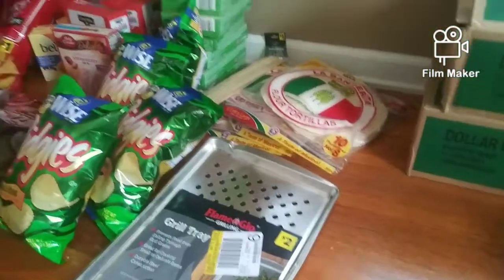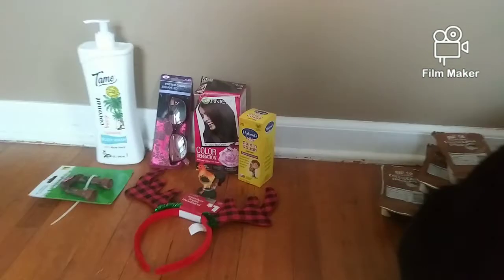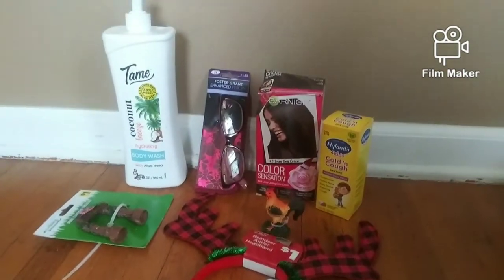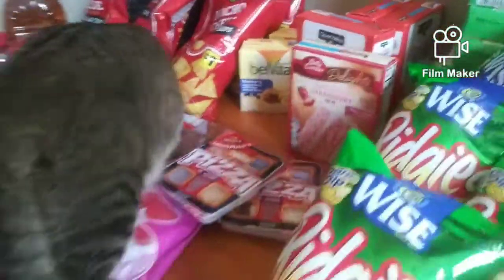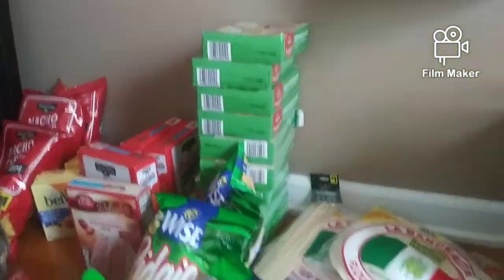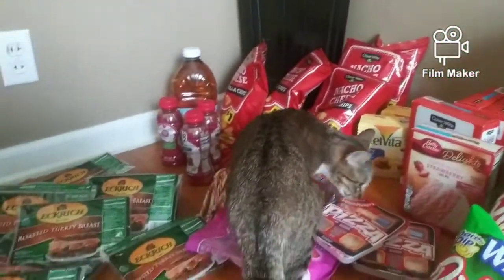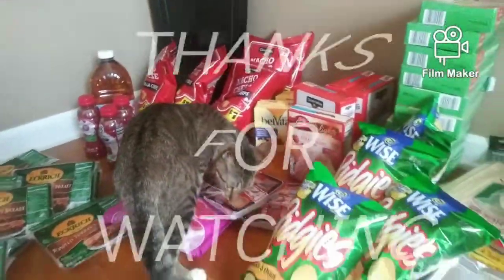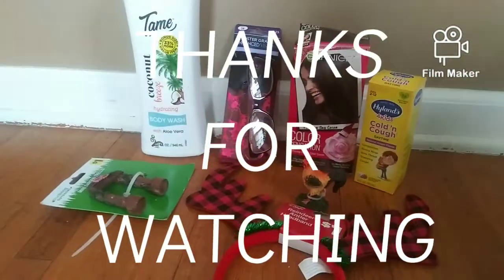So that's my haul, guys — there's my haul from Dollar General last night. Not too bad. It's been a long time coming that I got a good haul. Hope you guys enjoyed this video and as always, thanks for watching.